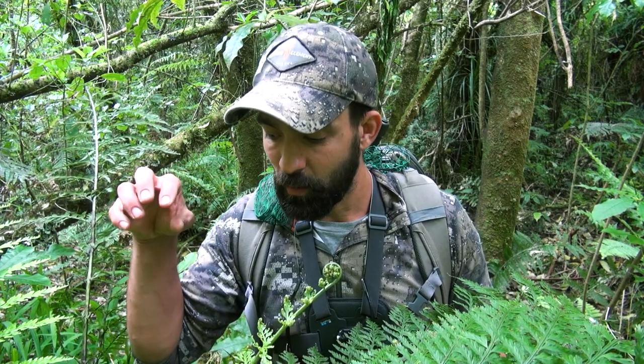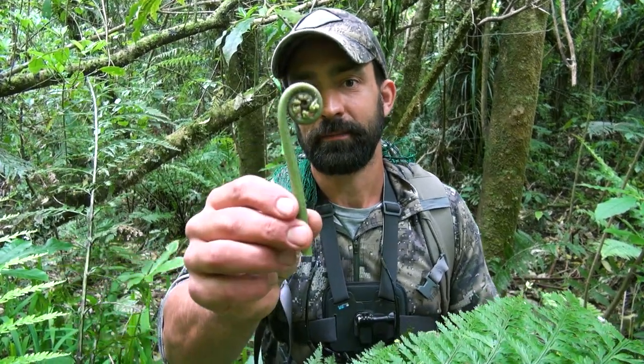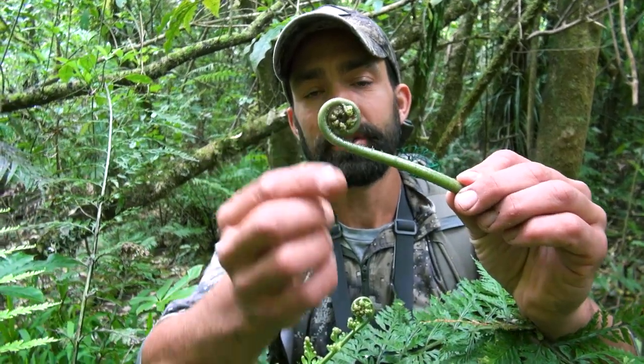These here are hen and chicken ferns and they're abundant throughout this little area. What's really cool about hen and chicken ferns is that at this time of year in spring in New Zealand, they throw new fronds that will grow into new leaves. When they're still curled up, the part you can harvest is called pikopiko, which even amongst early Māori was already considered a delicacy. This here is the young unfurled frond of the hen and chicken fern.